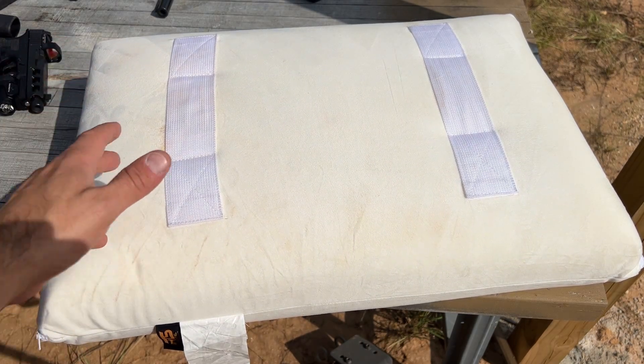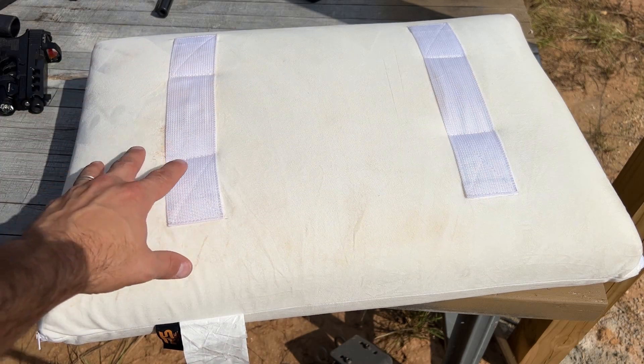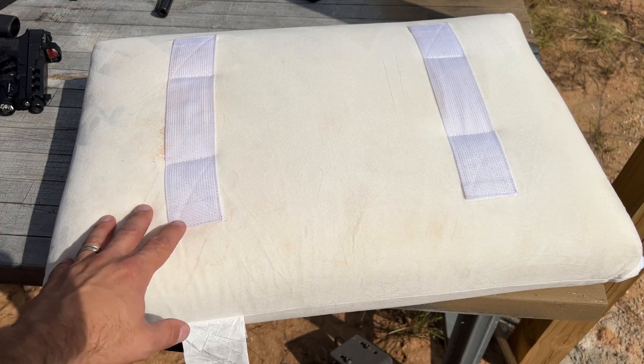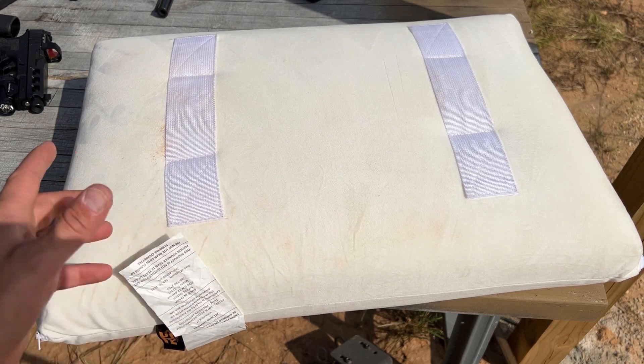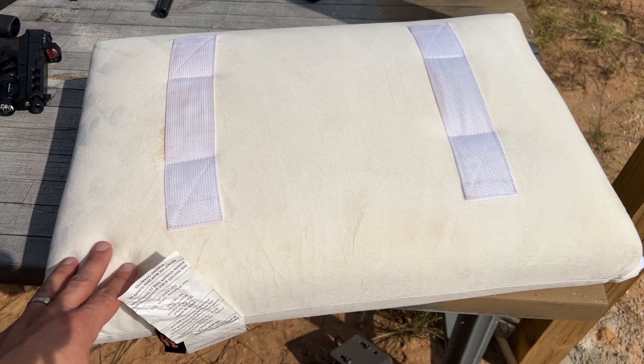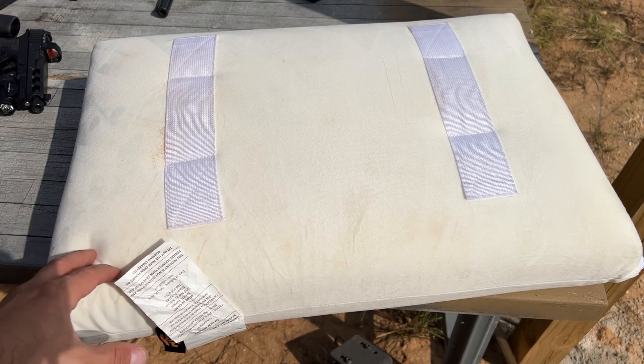We're going to be shooting it with a wide variety of calibers. It comes in at about $399, so not the cheapest in the world, but you are getting an impressive bulletproof solution if everything works out. I've got confidence in RTS Tactical — they always make great stuff. I'm also going to have a coupon code in the description below along with the link. Let's get to shooting.